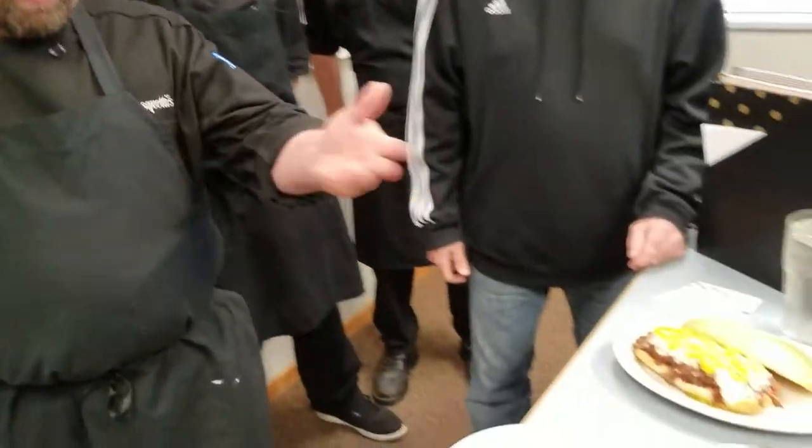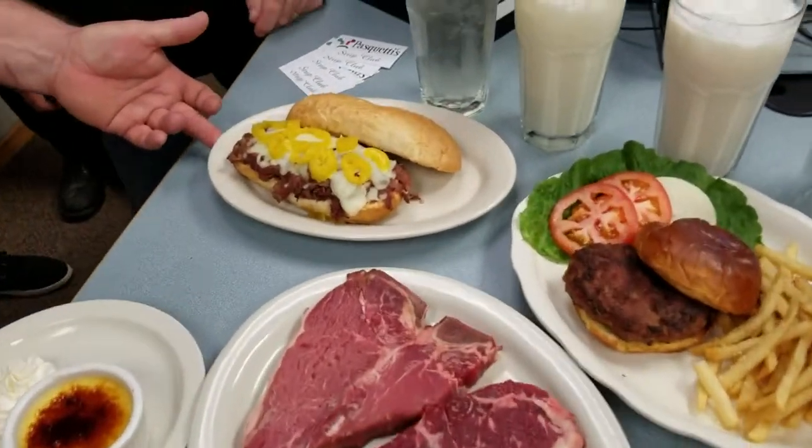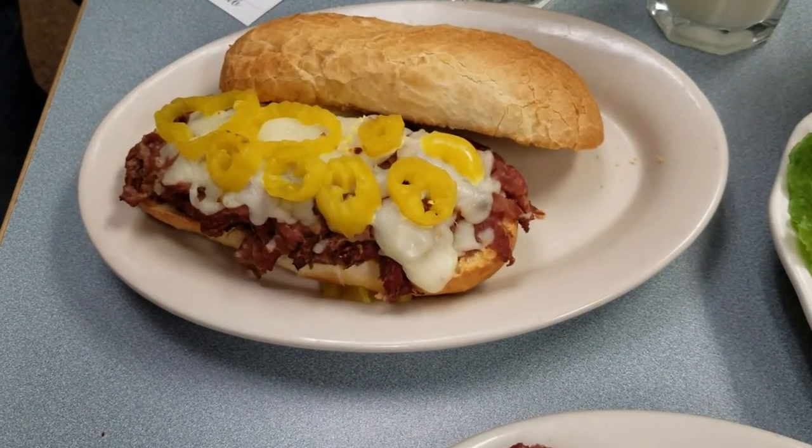We brought a few examples of some of our lunch fare. First here we have our shaved prime rib sandwich. It's like an Italian beef, only we use actual prime rib.